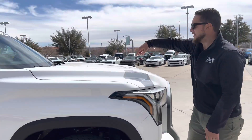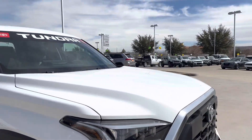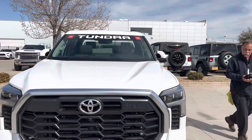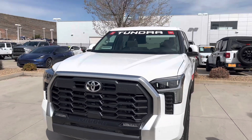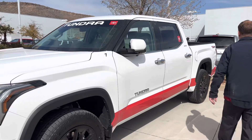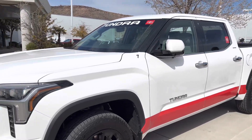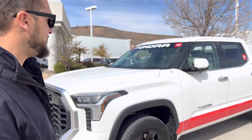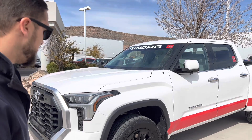It used to have Tundra and Toyota all over the hood. We've got Donnie over here — he's a freaking madman ripping the stickers off. That side's almost gone. It's a Limited TRD Off-Road, so it's got the light boulder interior. Pretty nice truck.